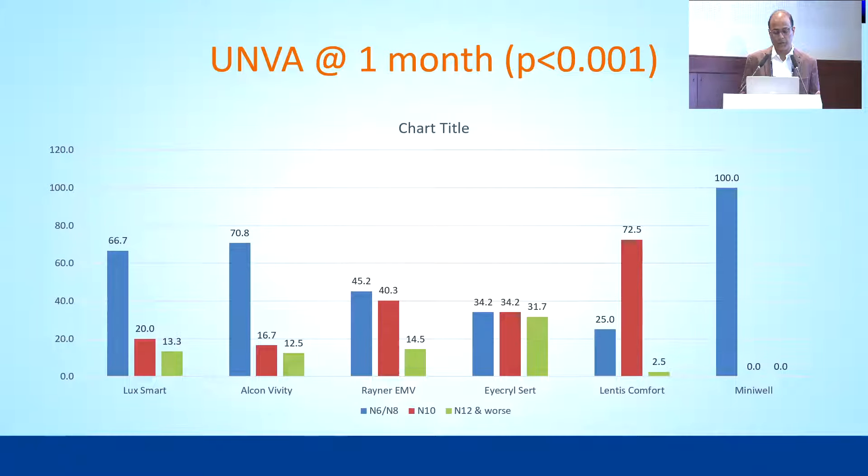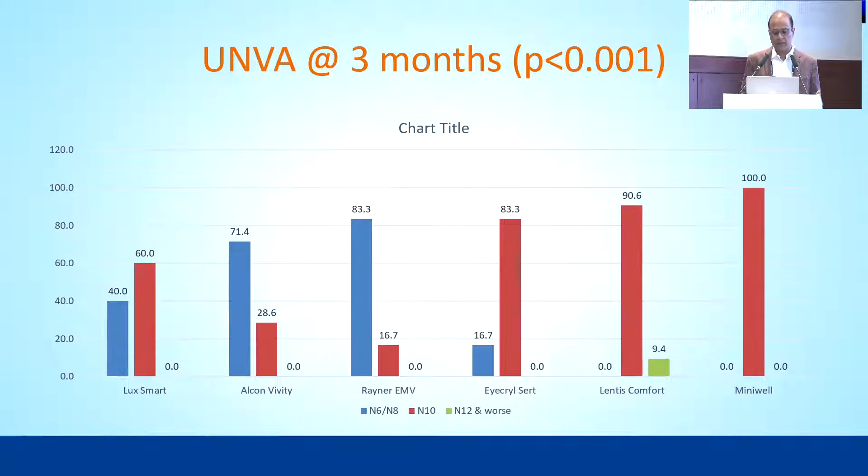For uncorrected near visual acuity, Minivel stands out with the best performance. Patients in other groups are quite happy as well; however, Lentis Comfort and Acryl Isert gave slightly lesser near visual acuity compared to other groups. The similar picture holds at three months. Some patients in this group demanded higher addition and we had to provide that to make them happy, but overall patient satisfaction with all these lenses is quite good.